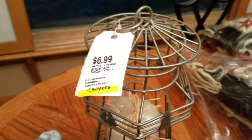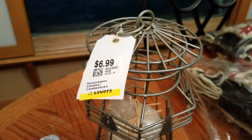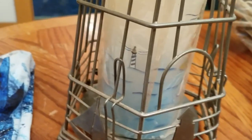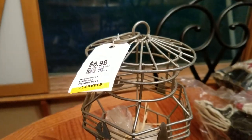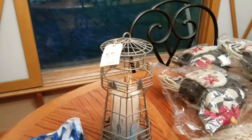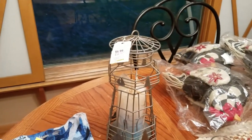Got this for $3.50. It is a metal lighthouse and it has a candle with lighthouses on it as well. Do a little bit of cleaning up on that — very good price. Nautical stuff always does real well for me, so that was a definite easy pickup.